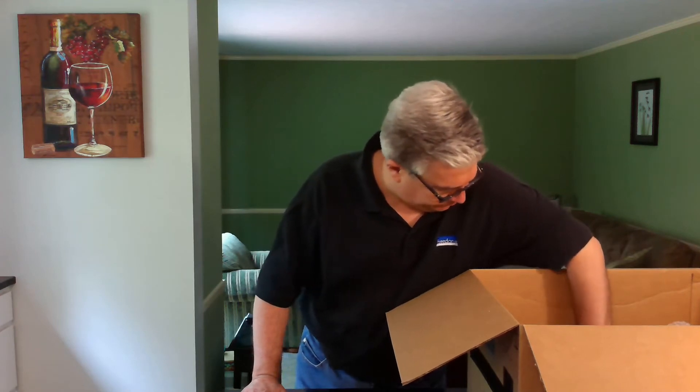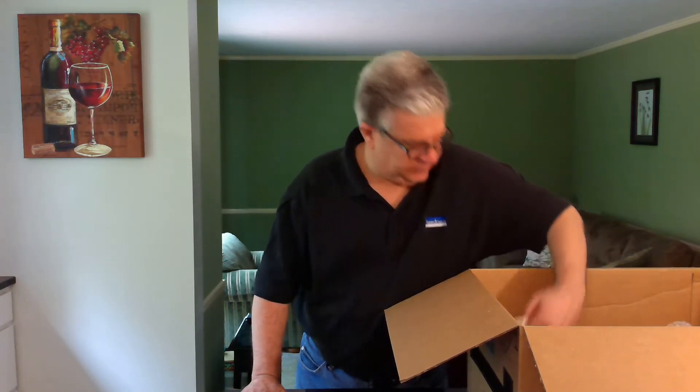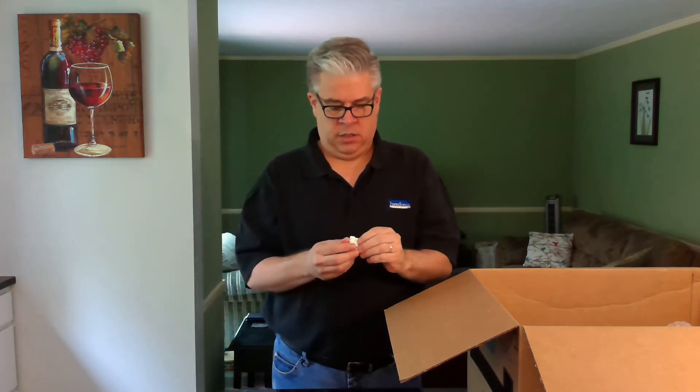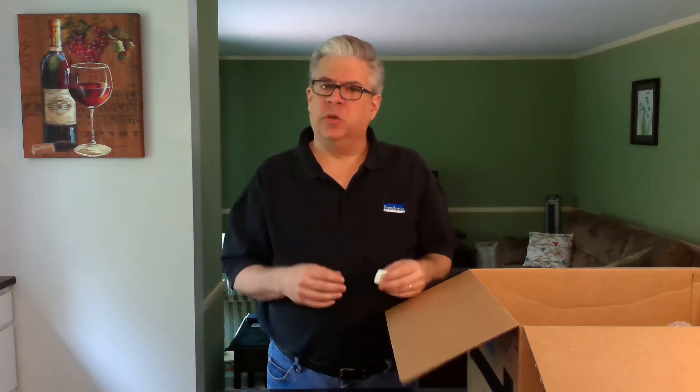Let's see what else. We have peanuts. Well, these really look more like cheese puffs, don't they? These are known as loose fill materials that are widely used and not widely liked. But they work really well and they're pretty cost effective. And they come in a bunch of different shapes and sizes, including these S-shaped ones that look like real peanuts.